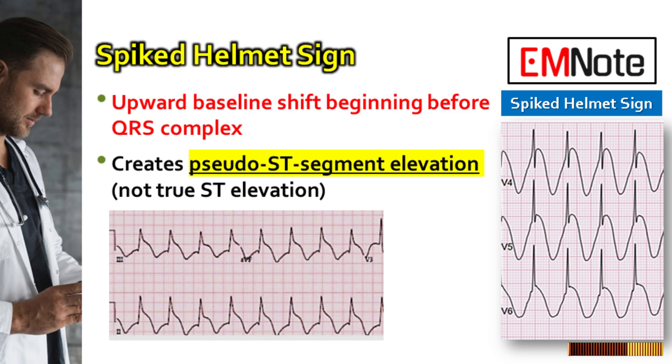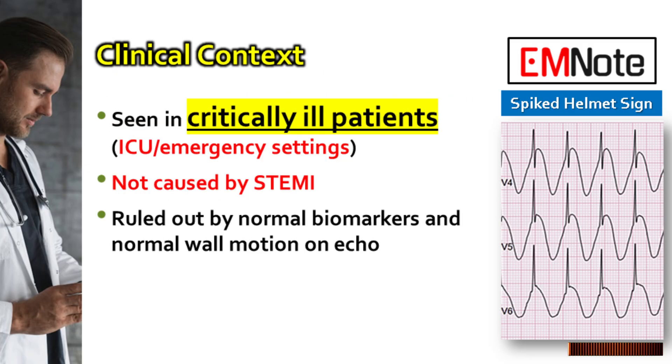It is important to note that this pattern is not caused by ST elevation myocardial infarction, despite its similar appearance. Myocardial infarction can be ruled out through normal cardiac biomarkers and the absence of wall motion abnormalities on echocardiography. This ECG finding is observed in critically ill patients, particularly in intensive care unit or emergency settings.